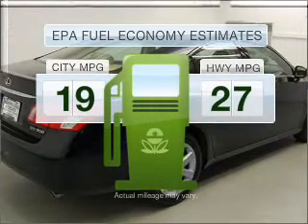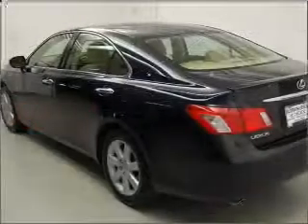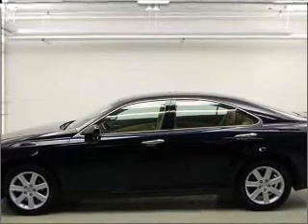Better gas mileage means better long-term driving, and this ride delivers with a great low-fuel consumption rate. With a solid six-cylinder engine that responds smoothly to its six-speed automatic transmission, premium wheels give a more luxurious look.